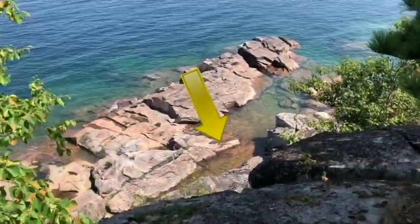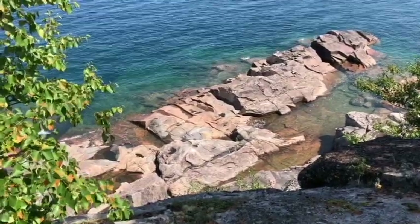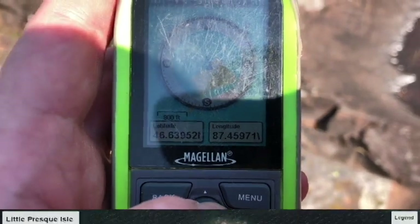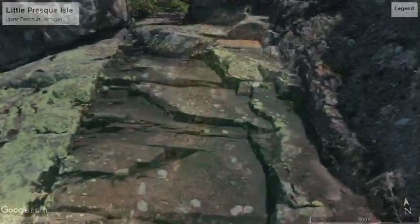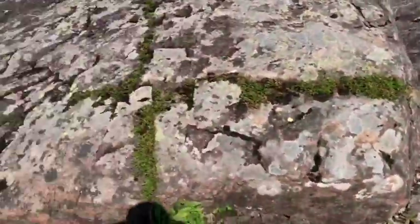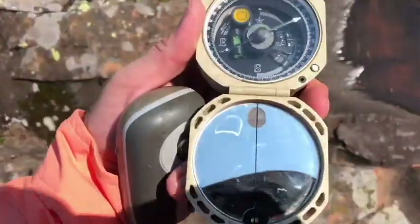Look at that down there Sarah — there's a dyke down there, we have to get down there! That Keweenaw dyke I saw atop the cliff — I think this is it down here. We're not to that spot yet, but this is likely an extension of it.